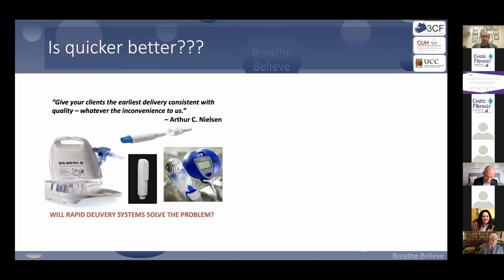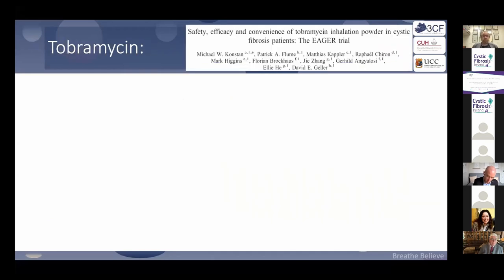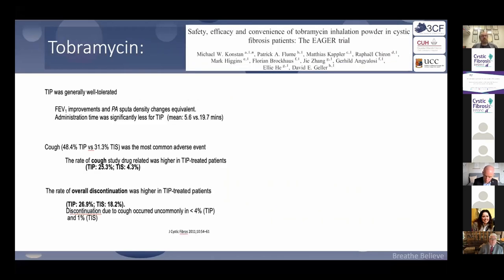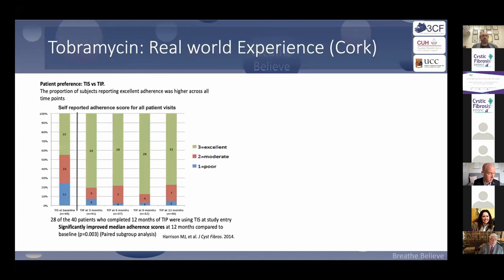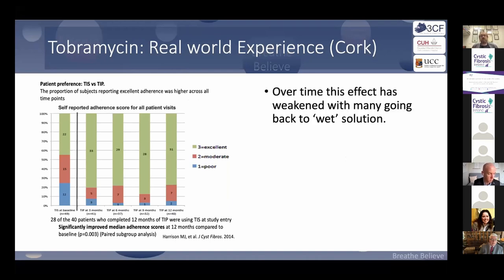Is quicker better? That's down to the individual. Around tobramycin, the dry powder was licensed because people loved the convenience. When we rolled it out at Cork University Hospital, most patients transitioned and found it excellent. But over time, many went back to the wet solution, finding the dry powder somewhat irritating. Both options have a role.